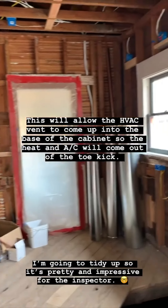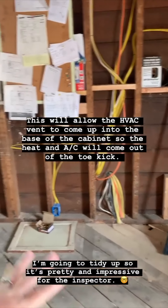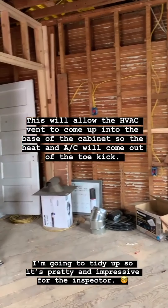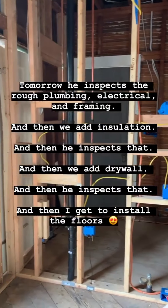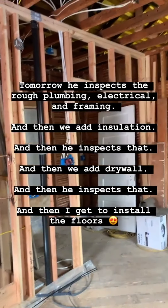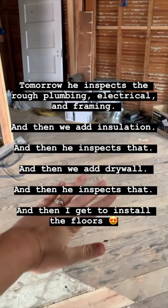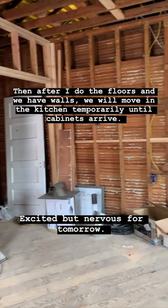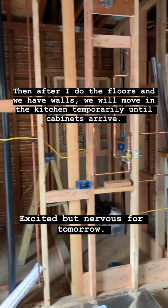There's not a whole lot of difference right now but I'm going to try and clean up so it looks a little bit prettier. The inspector comes tomorrow to inspect all the rough work, then we'll add insulation and the inspector will come back for that, then we'll add drywall and the inspector will come back for that, then I'll install the floors and we're going to try and move back in temporarily. It's going to be good — I'm excited. Fingers crossed it goes well tomorrow.